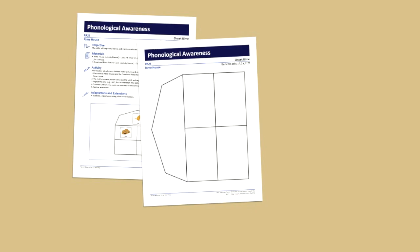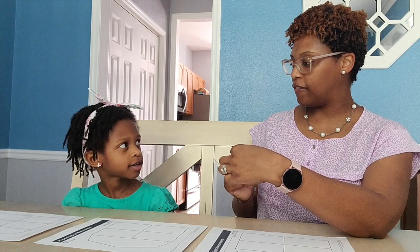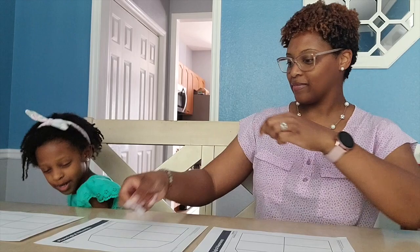Today we're doing an activity called Rhyme House. We have three copies of this little Rhyme House, and we're going to work on some word families. The first is the AN word family. Then we have the UGG family — that's a bug. And our last word family is AT. Maya, your job is to look at each picture, sound them out with the first sound and then the word family at the end, and then put them on the Rhyme House that it belongs with.